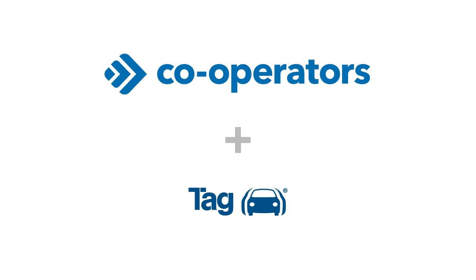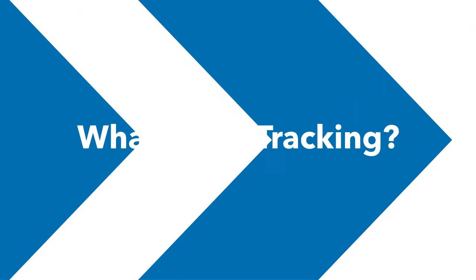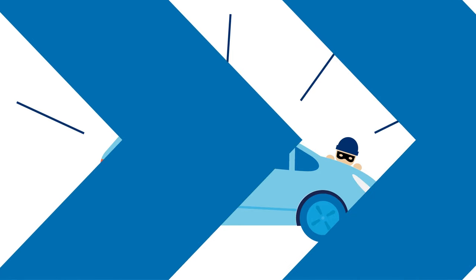Prevent auto theft with Co-operators and TAG. TAG is an anti-theft system that tracks stolen vehicles and assists in their recovery, limiting loss and damage.